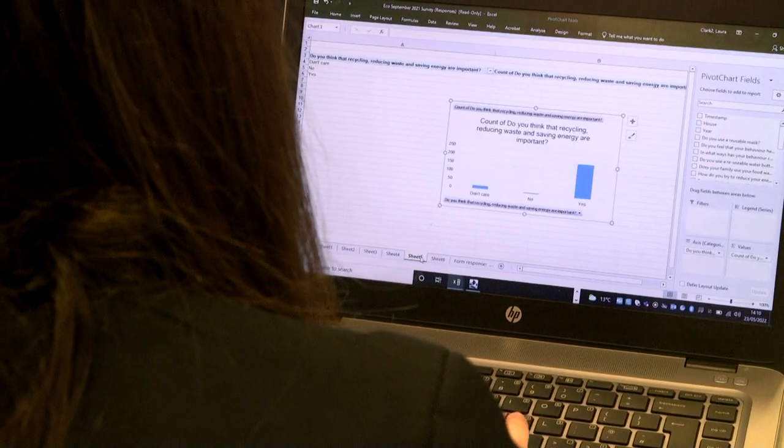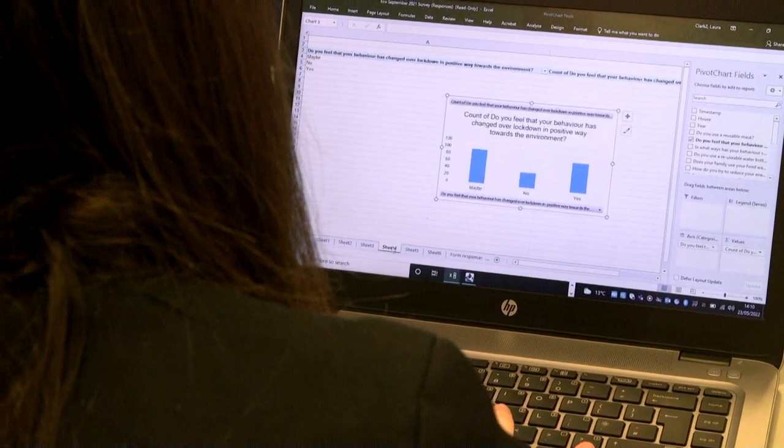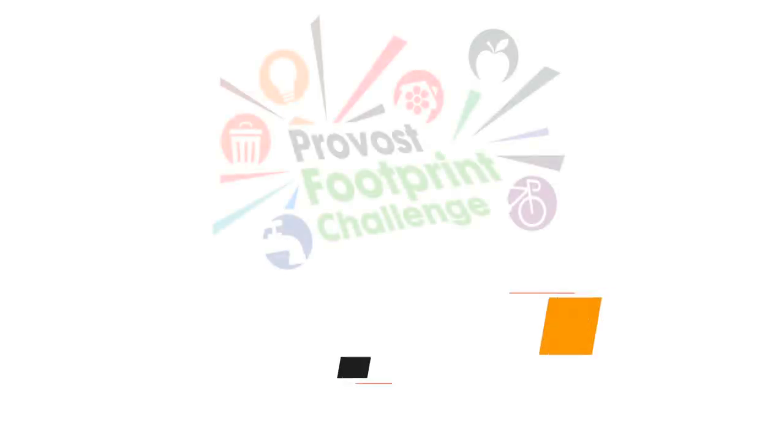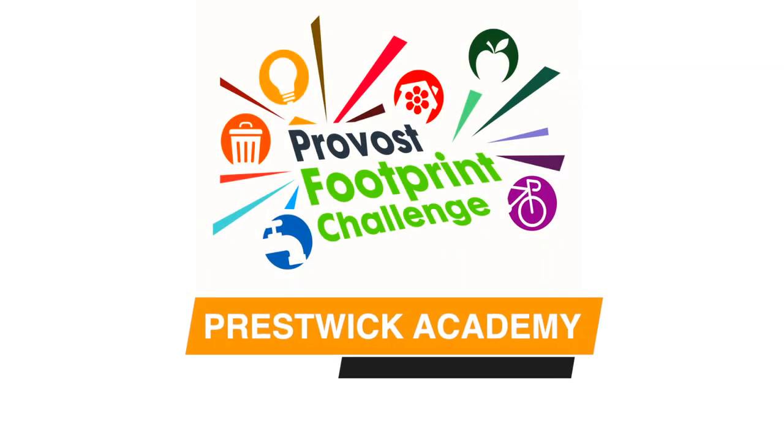Every year the school conducts a survey about how people and staff use sustainable trends and habits. We ask things like whether you use reusable water bottles, whether you walk to school, and general opinions on climate change. We try to use the same questions year on year to keep it consistent and compare trends. After processing the data, we're planning to put it on the Eco Club display board and share it with personal support classes.